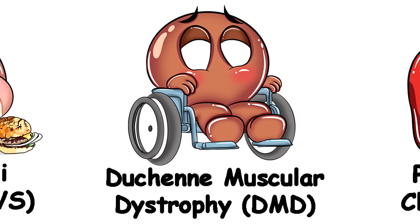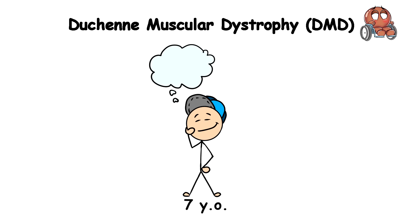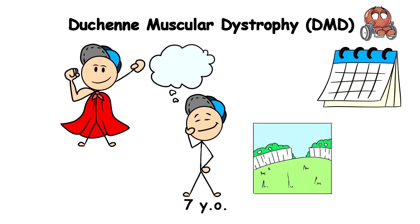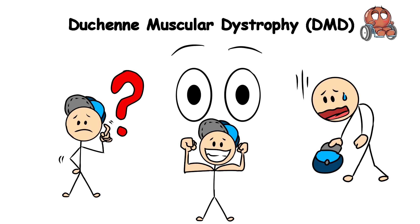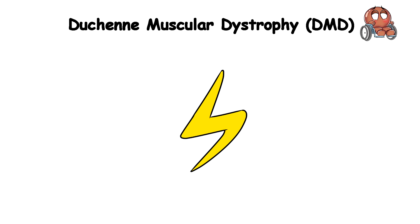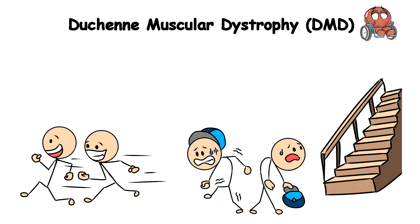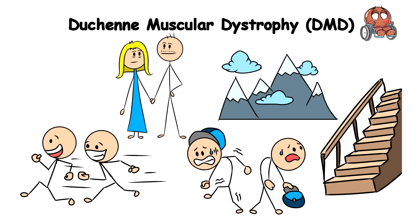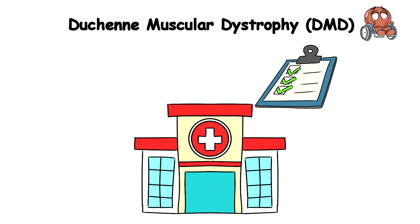Duchenne Muscular Dystrophy, DMD. So, you're a seven-year-old boy who dreams of becoming a strong superhero, but one day while playing in your backyard, you notice something odd. Instead of getting stronger, you begin to find it very hard to do simple things you used to do easily — it's like your superpowers are coming in backward. You can't run after your friends, and climbing the stairs seems as difficult as climbing Mount Everest. When your parents finally get to the hospital, you're diagnosed with Duchenne Muscular Dystrophy after a series of tests.